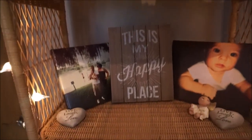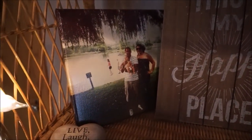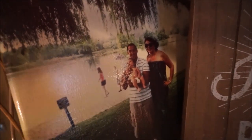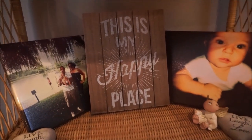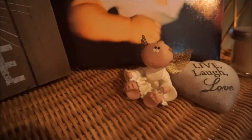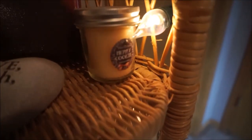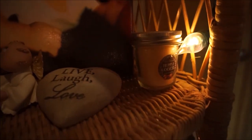Moving on to the second shelf down — not as much going on, but I have two canvases I created at Walgreens.com — one of myself, Matt, and Aiden when he was a little baby, and one of Aiden when he was very tiny. I also have a faux little panel sign from Target's Dollar Spot, two little heart-shaped rocks that my son and mother-in-law picked out for me saying 'live, laugh, love,' a little angel from my mom, and this really cute little mason jar candle that happened to have a Christmas label facing out — but we'll turn it around!